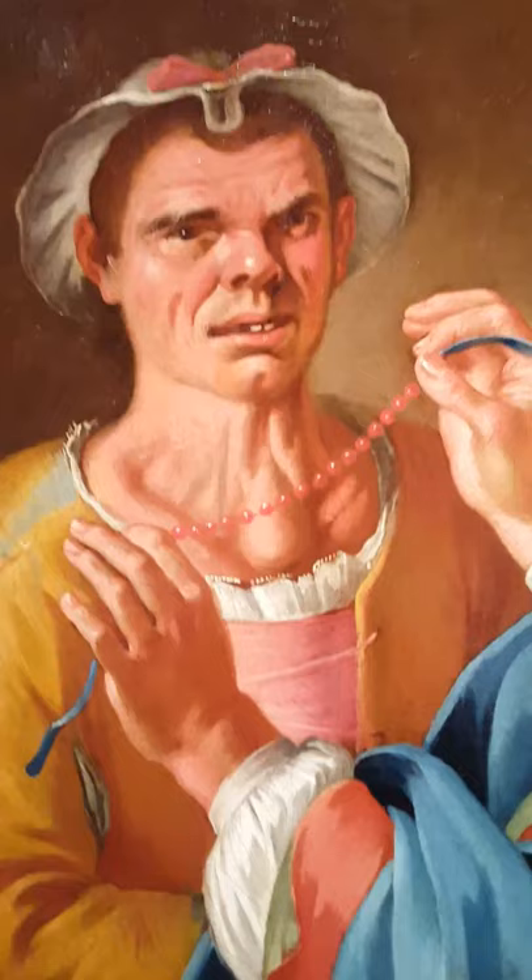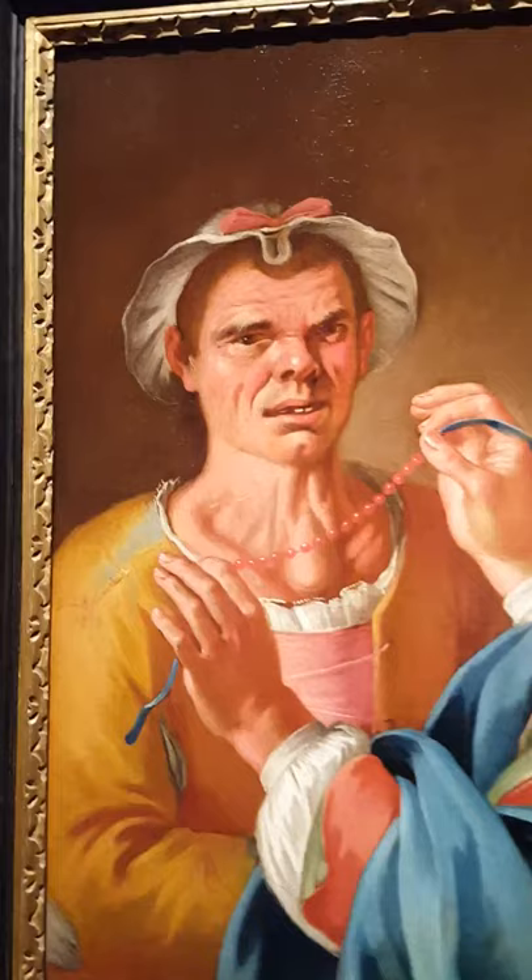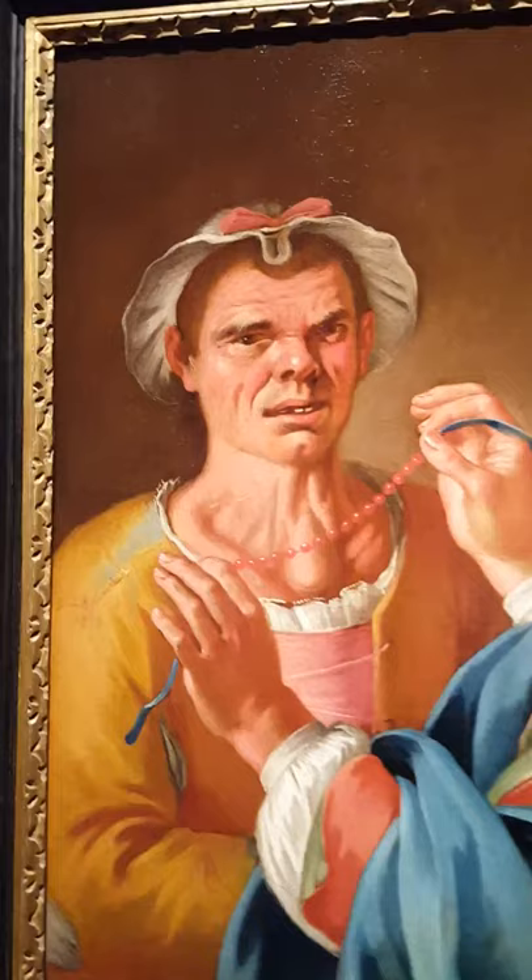Up next, we will look at a couple more examples that I found in my research on the Feminello. I really wanted to take the time to come here and look at the painting since we are so lucky to have it close to Portland State, where I go to school. So, one last look at Giuseppe Bonito's Il Feminello.